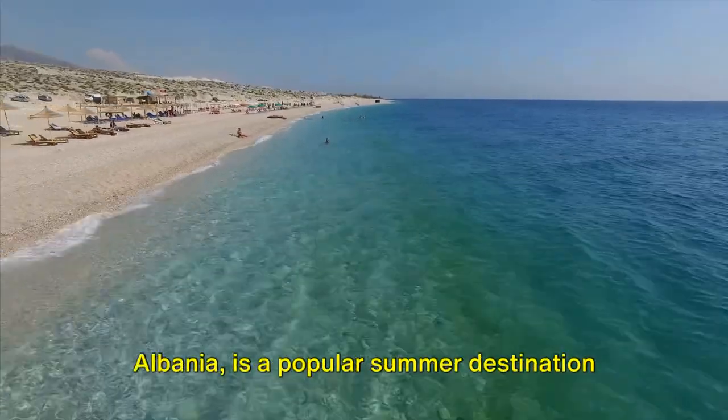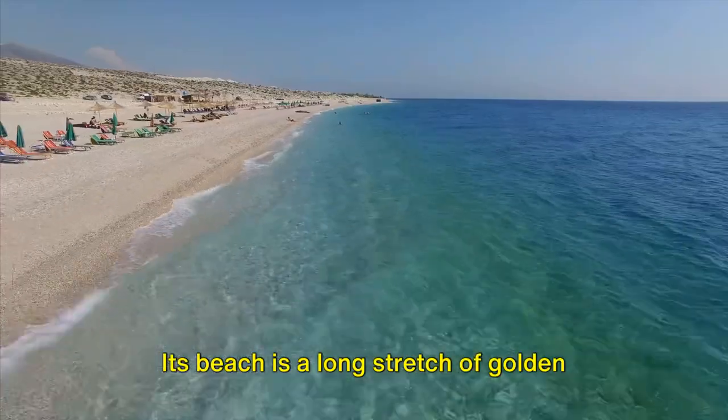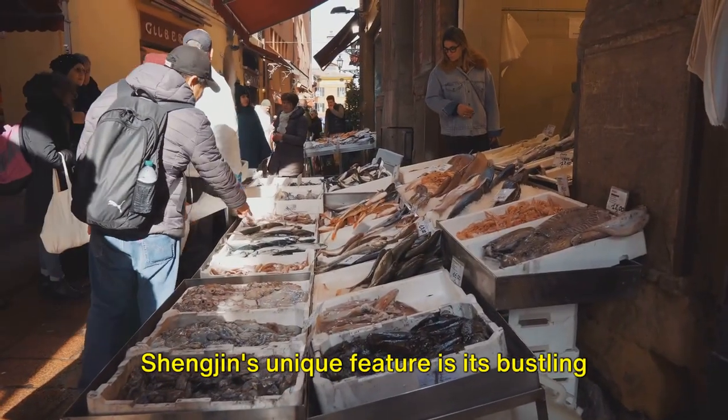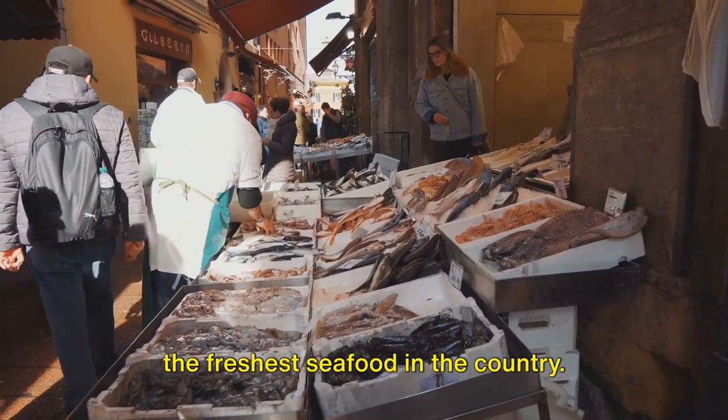Shëngjin, located in the north of Albania, is a popular summer destination for locals. Its beach is a long stretch of golden sand, lapped by the warm, clear waters of the Adriatic Sea. Shëngjin's unique feature is its bustling fish market, where you can sample some of the freshest seafood in the country.